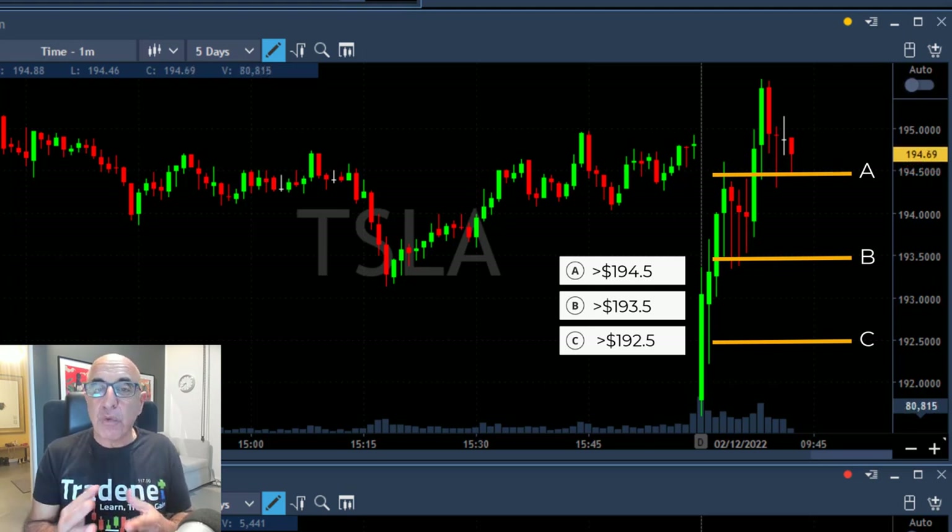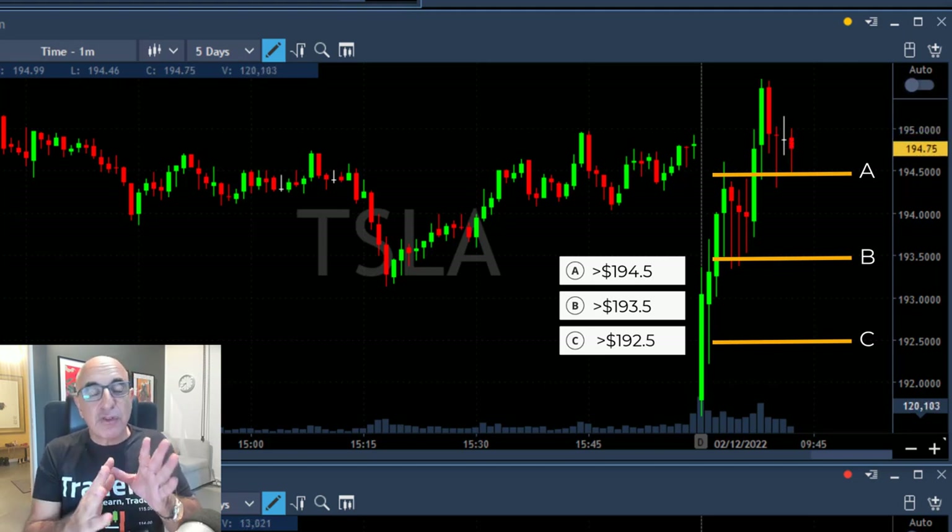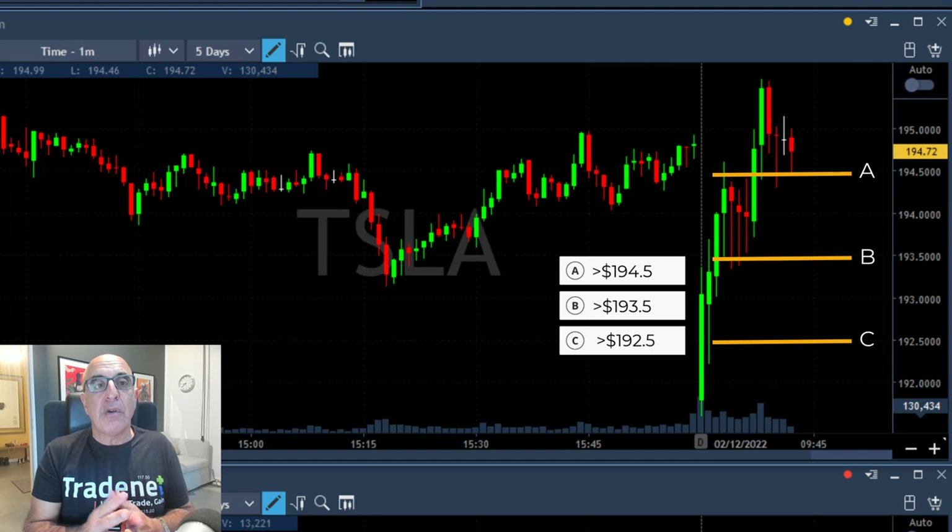Take a look at the numbers and try to imagine where your stop loss would be. I'm going to answer this question at the end of this video and talk about the reason why and where I put my stop. So try to imagine — A, B, or C.